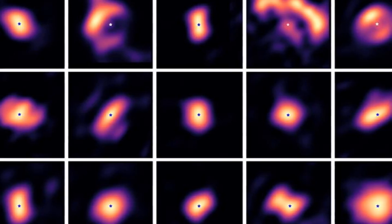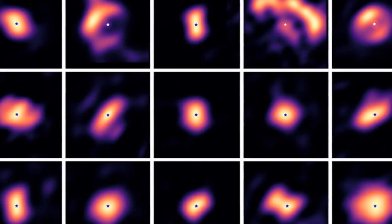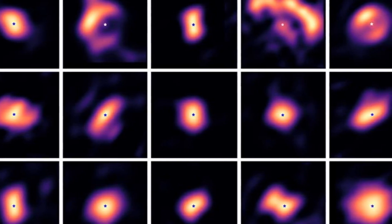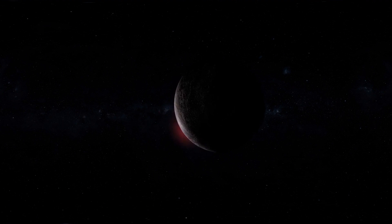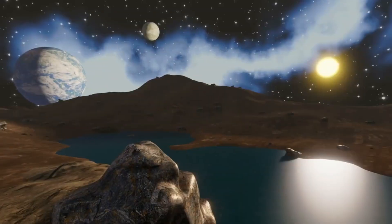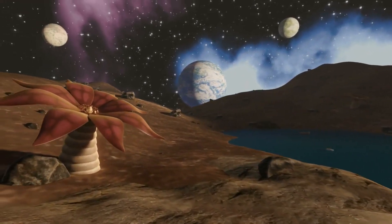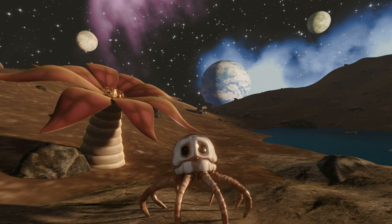The James Webb Space Telescope, JWST, has recently provided the clearest image of Proxima b, a planet located just 25 light-years away from Earth. Proxima b is a tantalizing discovery because it's one of the closest exoplanets ever found, and it has piqued the interest of scientists and space enthusiasts alike. Its characteristics and proximity make it an intriguing subject for exploration, raising questions about the secrets it might hold and whether it could potentially support life.